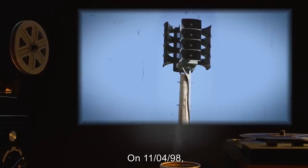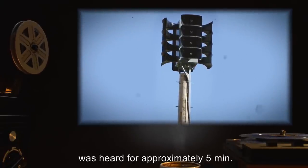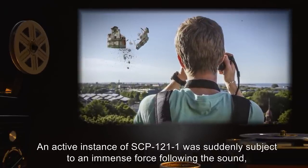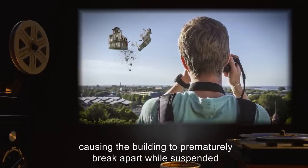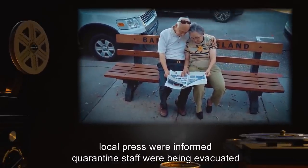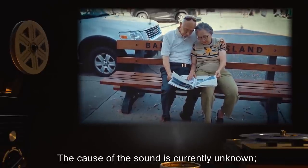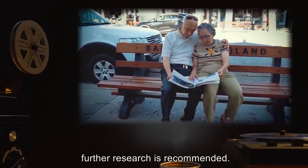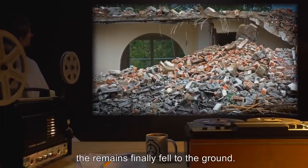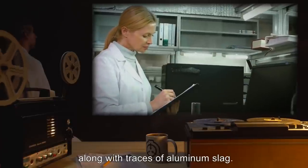Incident 121-A: On 11-04-98, a sound described as a muffled siren was heard for approximately five minutes. An active instance of SCP-121-1 was suddenly subject to an immense force following the sound, causing the building to prematurely break apart while suspended, before the ten-week minimum. Neighboring towns reported hearing the sound. Local press were informed quarantined staff were being evacuated due to a temporary elevation in toxic levels. The cause of the sound is currently unknown. Further research is recommended. Three weeks following the sound and the destruction of SCP-121-1, the remains finally fell to the ground. Inside the rubble were remnants of the ovoid object found in SCP-121-2, along with traces of aluminum slag.